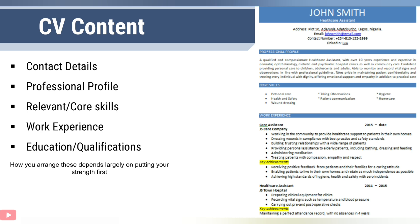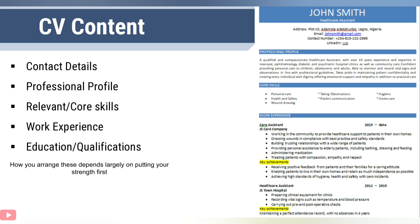Now let's start looking at the CV content one by one while I give you examples. The first thing is that your name has to stand boldly at the top of your CV. A lot of people also put the care role they are applying to, or something that summarizes their role, just below it. As you can see in the sample on your right side, the name John Smith is boldly written and 'Healthcare Assistant' sits just below it. Some people prefer to put this beside their name.